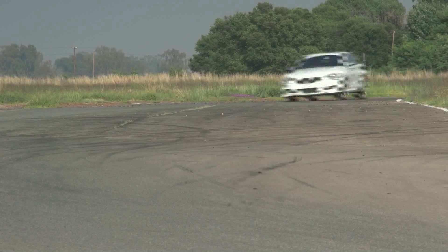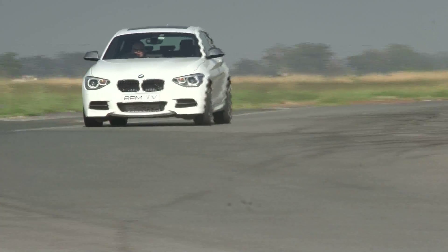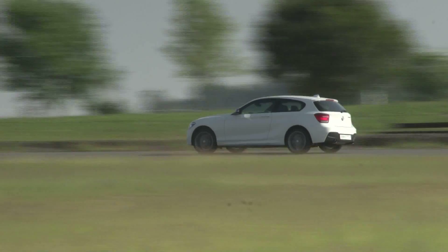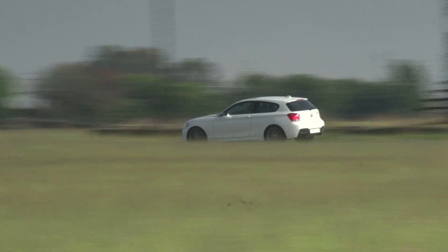With near 50/50 weight distribution and loads of power, it comes as no surprise that the M135i is a nimble handler. You can choose between several driving modes — Normal, Sport and Sport Plus — each adjusting aspects like throttle mapping, steering input and damper settings. In Sport Plus mode this car is at its absolute best, and the electronic stability control allows you to enjoy just enough to give you a sense of slight oversteer.